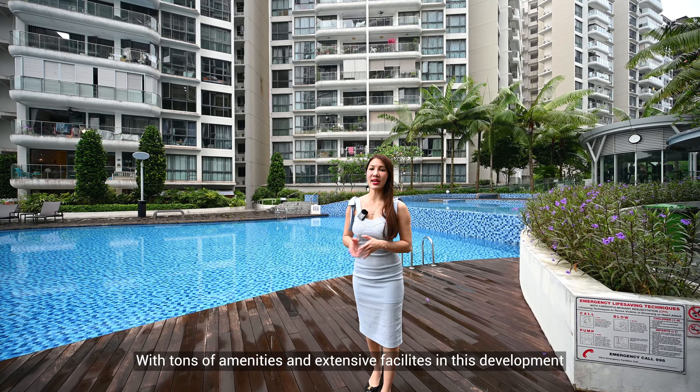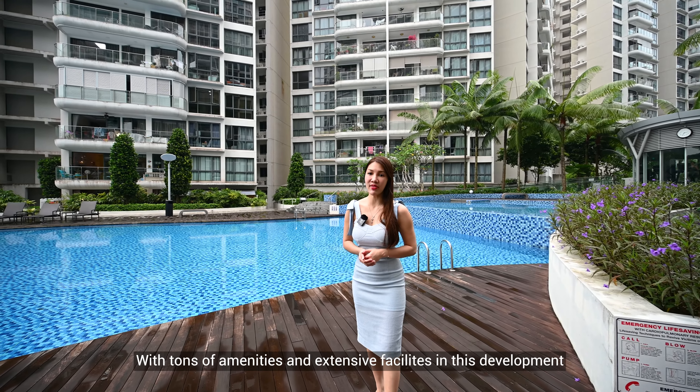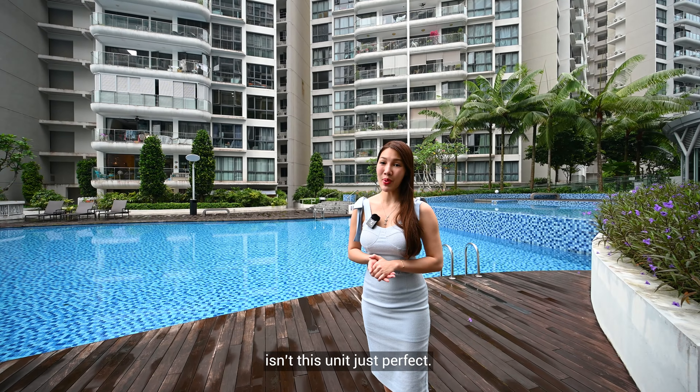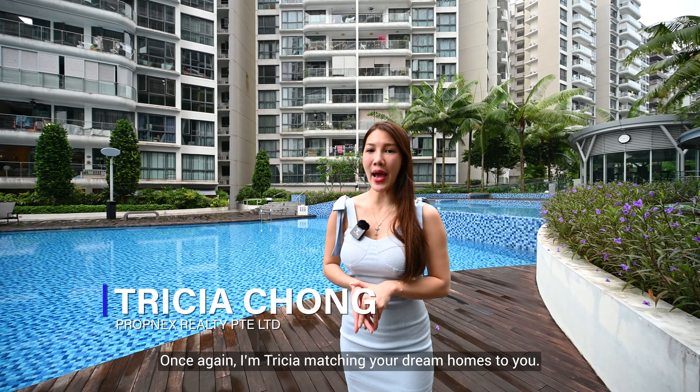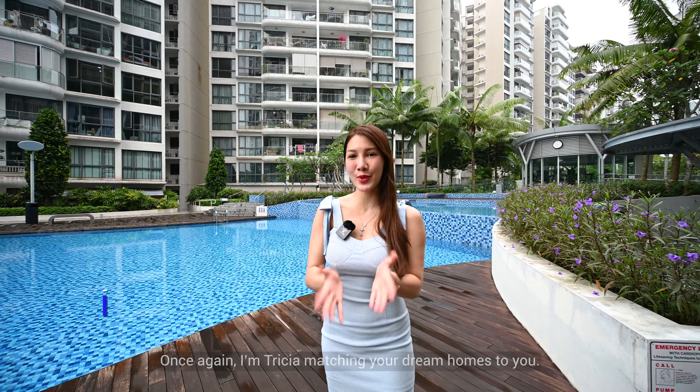With tons of amenities and extensive facilities in this development, isn't this unit just perfect? Get in touch with me now for an exclusive viewing. Once again, I'm Trisha, matching your dream homes to you.